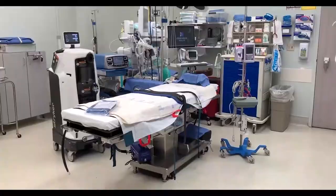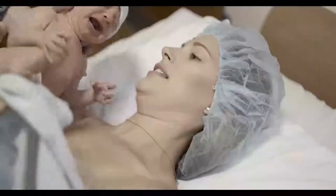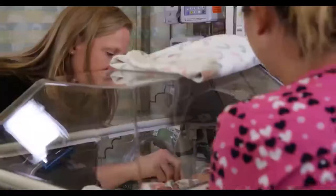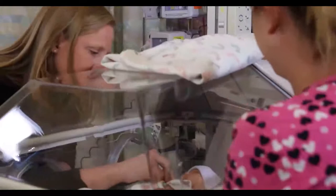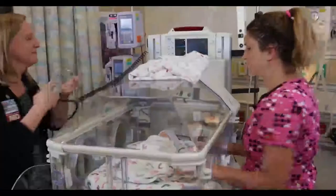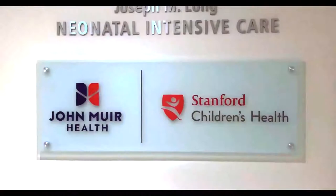If you are planning to have a c-section, you will be allowed one support person in surgery with you. In most cases, your baby will be placed skin-to-skin with you while you are still in the operating room. If you are experiencing a high-risk pregnancy or if your baby needs extra care immediately after birth, you can feel confident that your baby will receive expert care while remaining close to you in our neonatal intensive care unit, operated through our partnership with Stanford Children's Health.